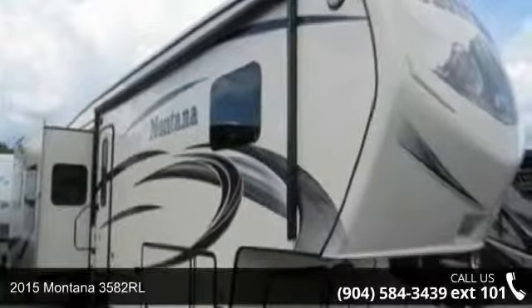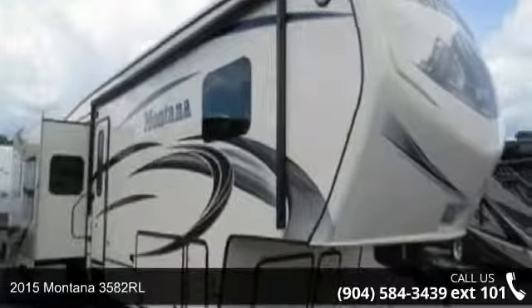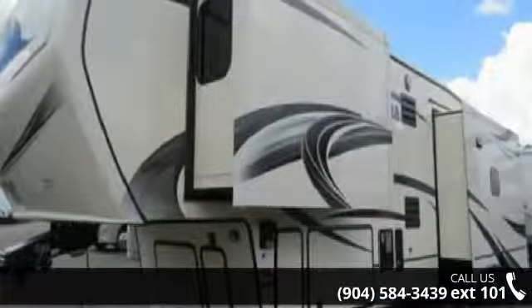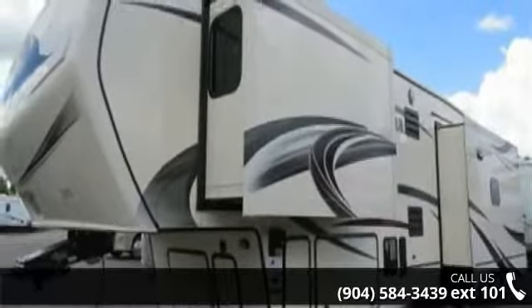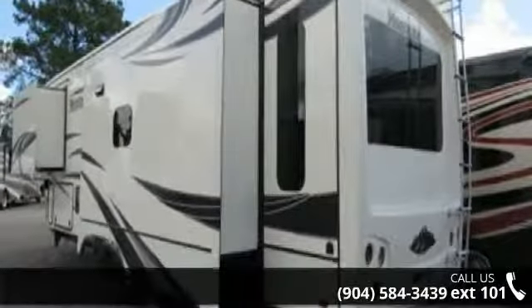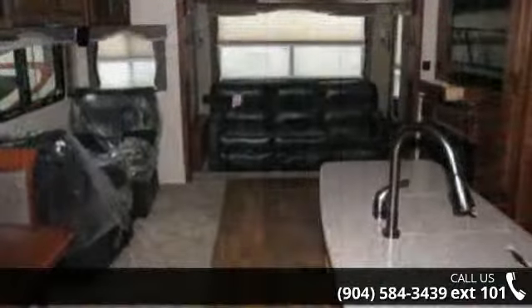Travel in style with this 2015 Montana 3582RL. This 5th wheel RV achieves maximum convenience and comfort combined with style and durable residential appointments. This unit is perfect for vacationing, adventuring, or just relaxing.